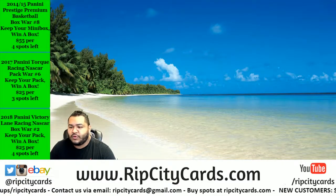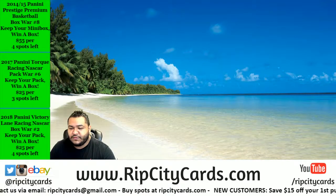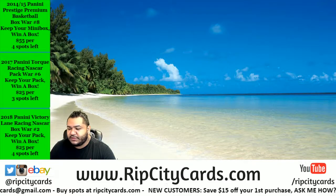Yo, what's up everybody? Cardboard Moses with your welcome. Happy Fourth of July. We're going to go ahead and do the 2015 Anthology Hockey six-box break, number...